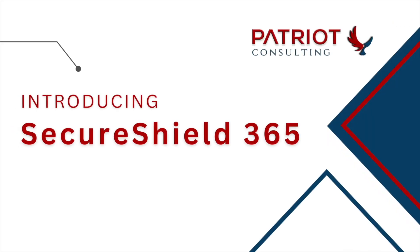Are you worried about the security of your Office 365 configuration? Do you feel you're getting the full potential out of the security licensing that you have in place today? Do you find it hard to find and retain talent to manage your Office 365 environment? With Patriot's SecureShield 365 offering, we have that problem solved for you.